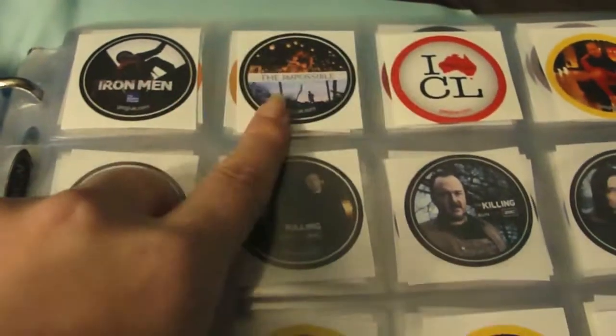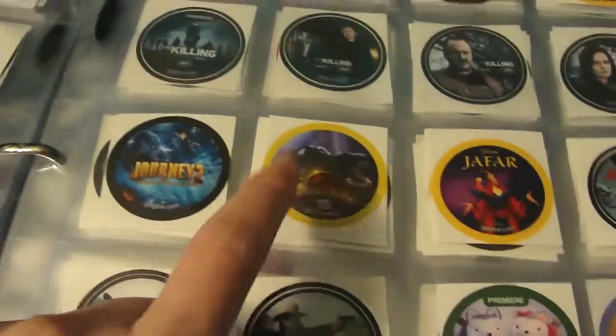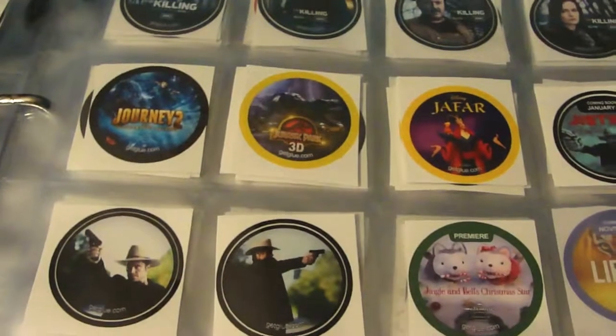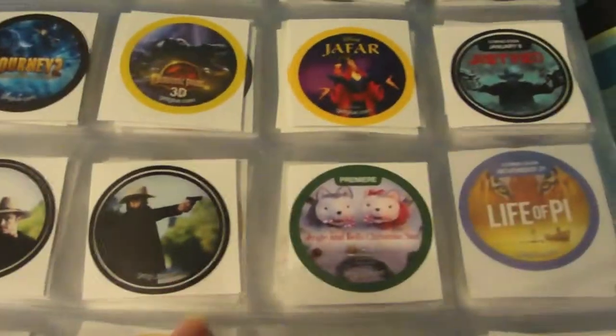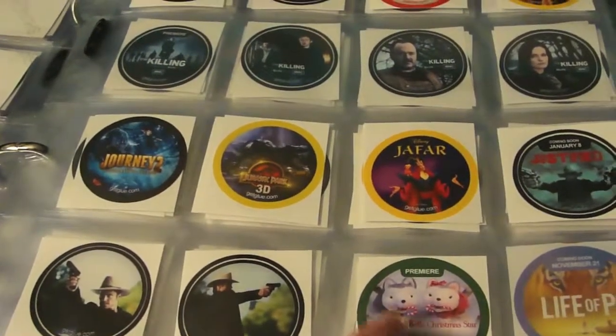Iron Man, The Impossible, I Heart Chris, Journey 2, Jurassic Park 3D, Jafar from Aladdin, Justified, some more Justified — the sticker images changed on two of those older ones — and then Jingle and Bell Christmas Star.